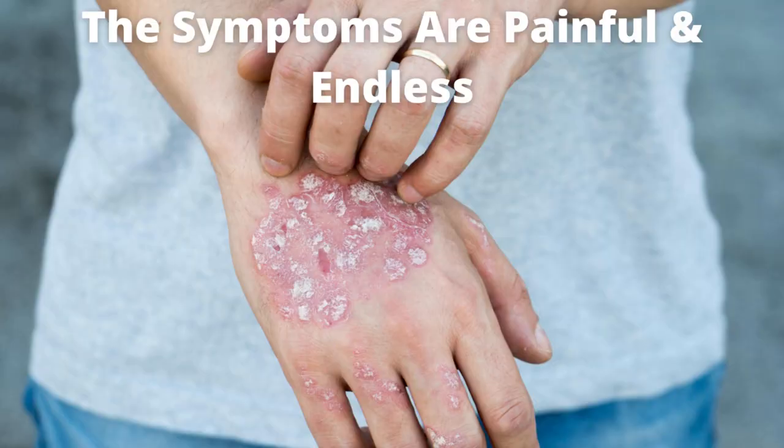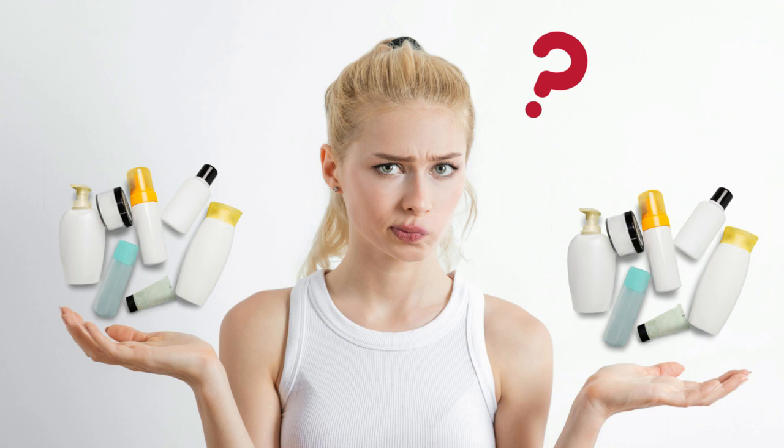it becomes dry and vulnerable to the elements, to chemicals, to irritants in your environment, and a whole host of other factors that degrade your skin. Without enough urea, the symptoms are endless, painful, and it becomes a vicious cycle of trying one product after another.